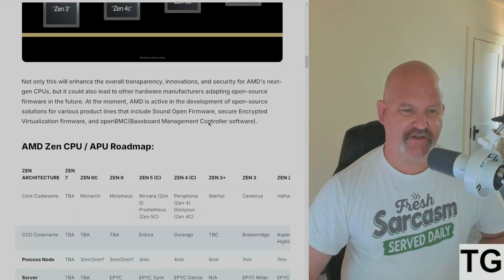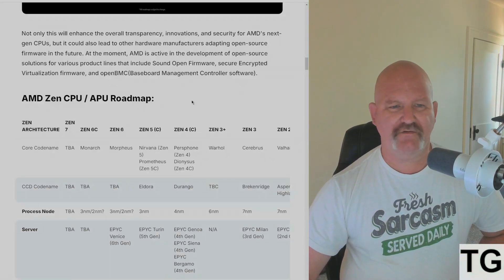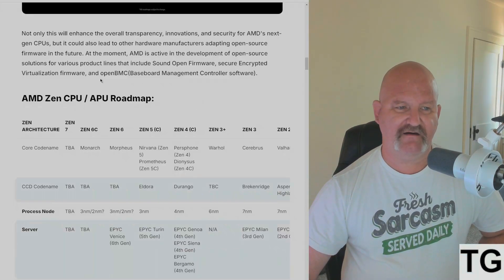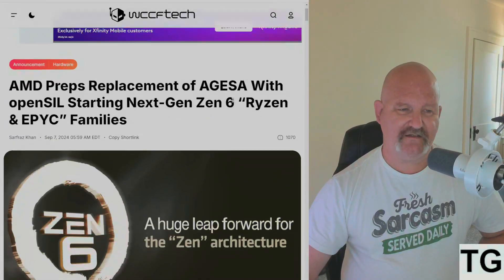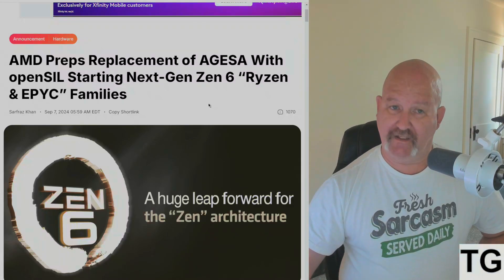This will enhance overall transparency, innovation, and security for AMD's next-gen CPUs, and it could also lead to other hardware manufacturers adopting open-source firmware in the future. AMD is currently active in the development of various projects including Open Sound Open Firmware, Secure Encrypted Virtualization agent firmware, and OpenBMC baseboard management controller software. So we're getting a replacement for AGISA eventually via open-source firmware.